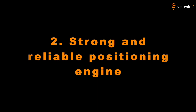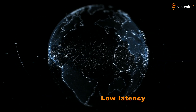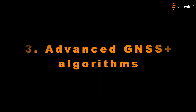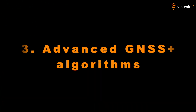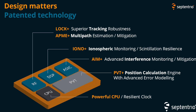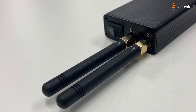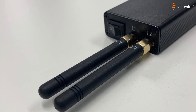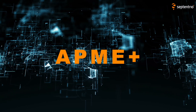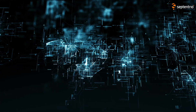Secondly, we have a strong and reliable position engine, delivering very high accuracy with low latency and high update rates, even in very tough environments. Thirdly, we have advanced GNSS Plus algorithms. Those patented technologies allow GNSS receivers to function in extremely difficult environments — think of GNSS interferences like jamming and spoofing, but also unintentional interferences. All of our receivers come with advanced interference mitigation and monitoring. We also have algorithms that deal with multipath, ionospheric scintillations, heavy vibrations, and autonomous integrity monitoring.